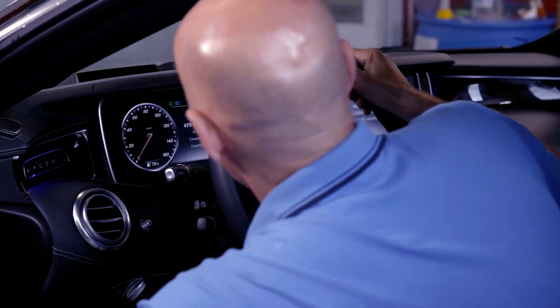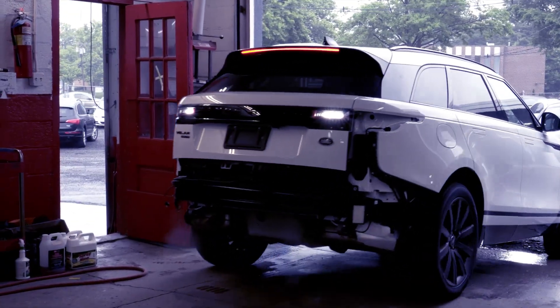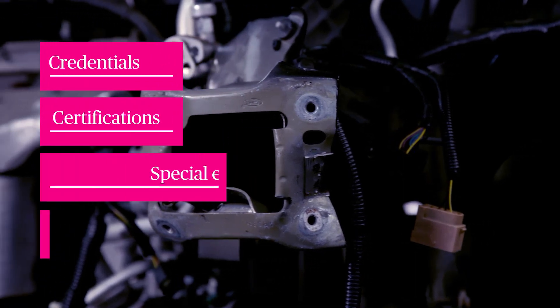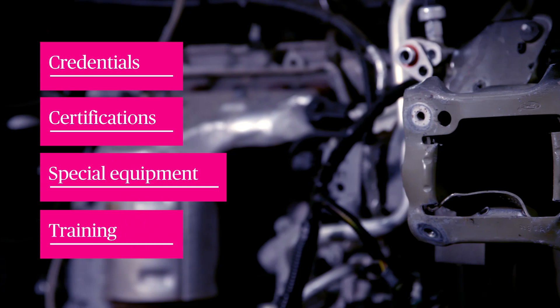If you want service, integrity, and things done right — there's a big difference between what we do and what the majority of the shops in the industry do. With technology, with repair procedures, with the manufacturers getting involved, credentials, certification, special equipment, and constant training — it takes a big effort.